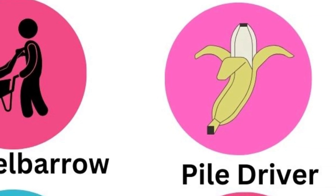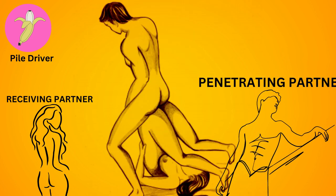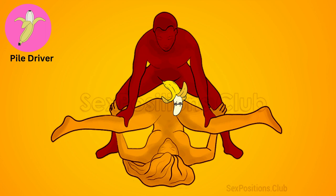The pile driver. The receiving partner lies on their back with their legs over their head, while the penetrating partner stands and enters from above. This position allows for deep penetration but requires flexibility and trust.